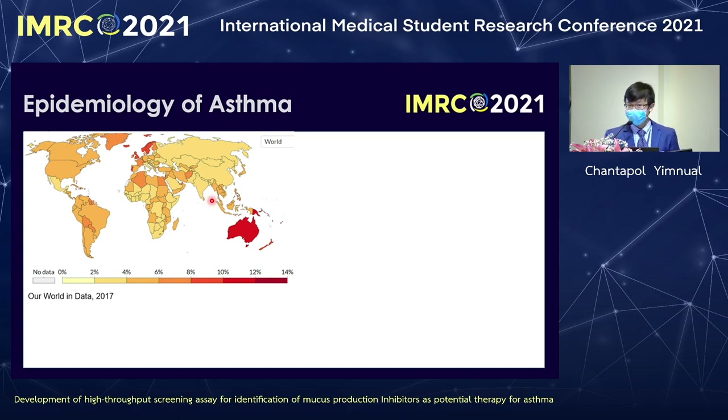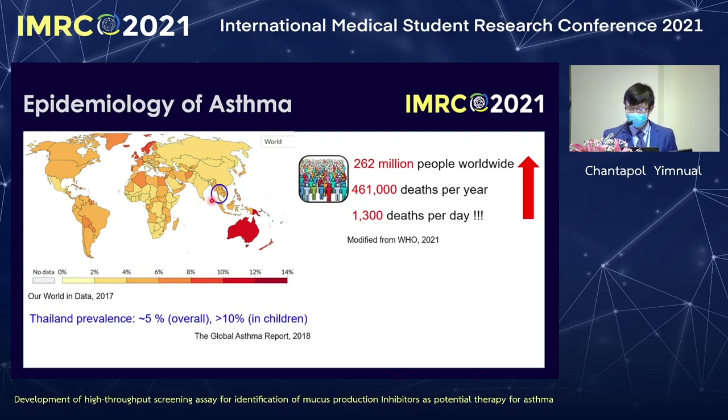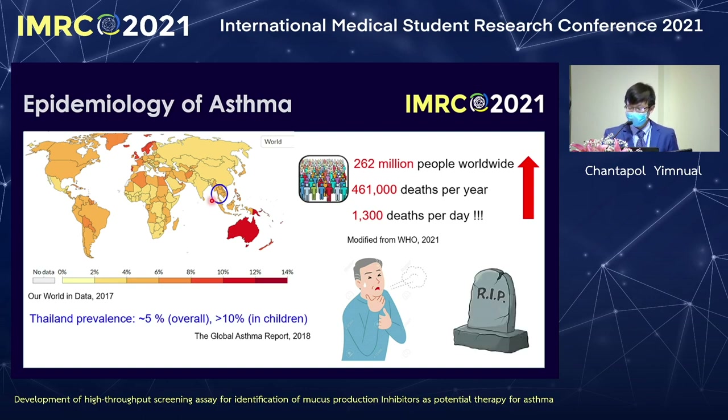As we know, asthma is a chronic inflammation that affects a huge number of people, with the number increasing every year. The prevalence in Thailand is about 5% and more than 10% in children. These patients suffer from breathing difficulty and asthma exacerbation.